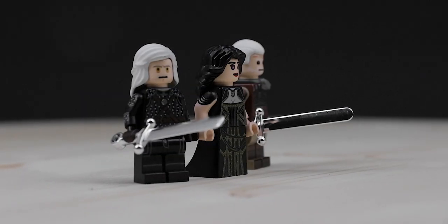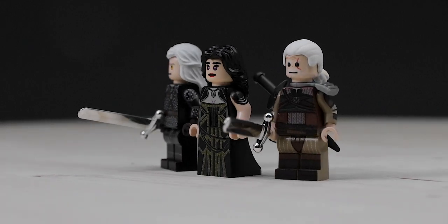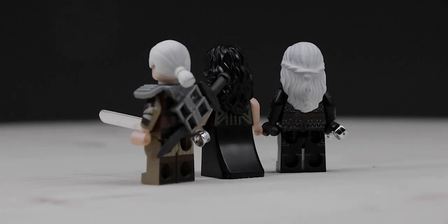Now before I get into these figures, if you want to buy any minifigures from minifigs.me — whether it be these Witcher figures or anything else in their selection — you can use the code 2020Jackhammer10 at checkout to get 10% off your order. Now these three figures are Geralt, Yennefer, and Geralt again. But it's not the same Geralt — the one on the left is the Henry Cavill version from TV and the one on the right is the video game version. So I guess it makes sense to start on the left and we can start with Henry Cavill's version of Geralt.